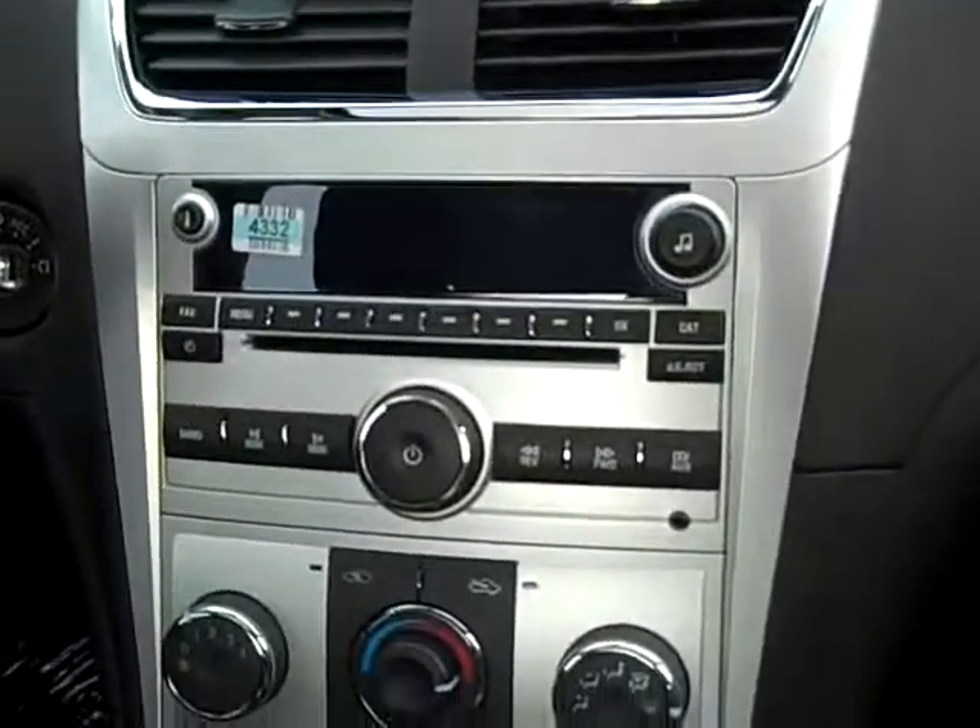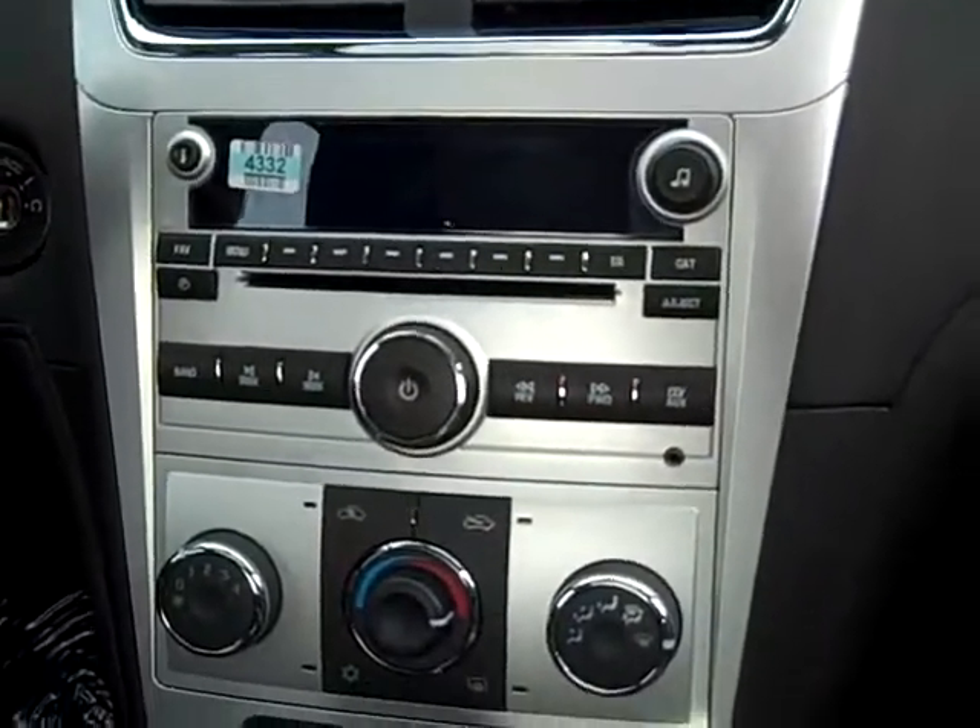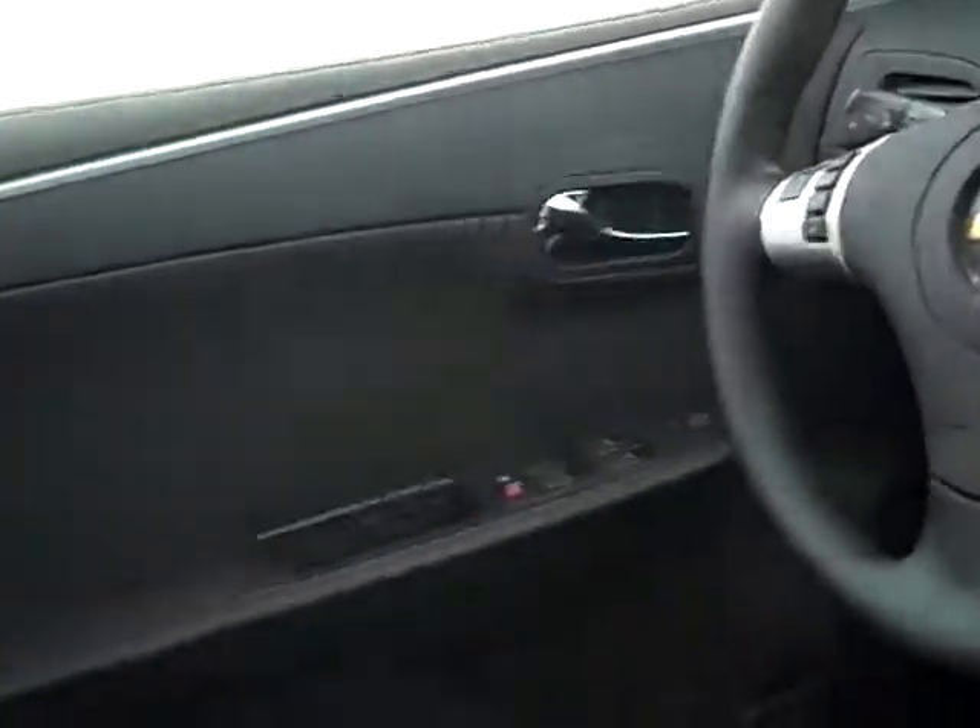Great sound system with AM, FM, XM, plug-in for an MP3 player, CD, OnStar, power windows and door locks. It's also got the rear power center. It's just a really sharp car.